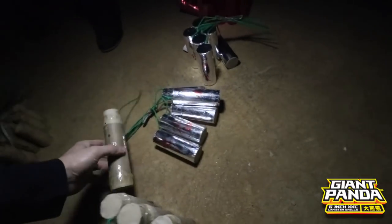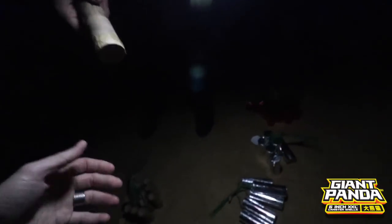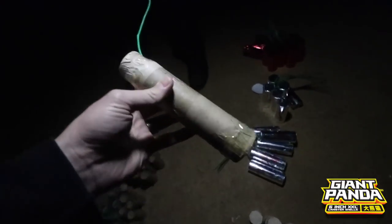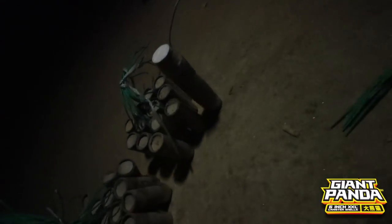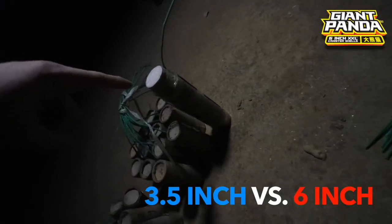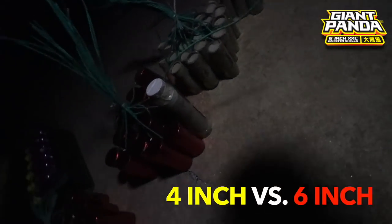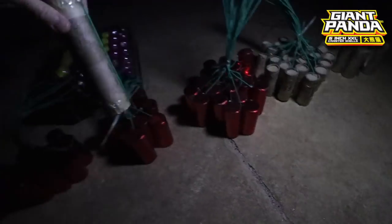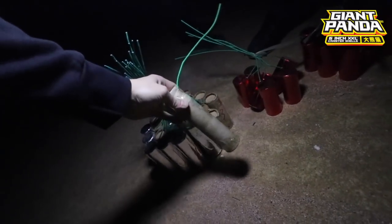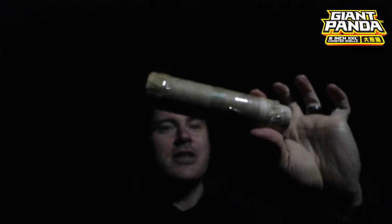Here is the real reason we're bringing you this video right now — look at these ridiculous things. Wow, this weighs so much. So this is a 6-inch XXL canister shell, straight from the production line — a quality control sample. For comparison, here is a 1.5-inch diameter, about 3.5-inch canister shell. This is a 1.75-inch diameter, 6-inch canister shell. Now let's put it up next to the 4-inch version, and next to the 5-inch version, so you can see the significant size differences.